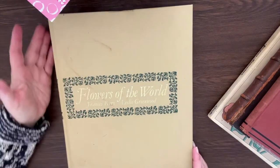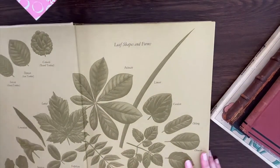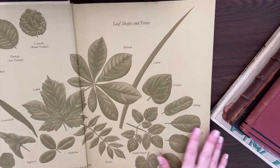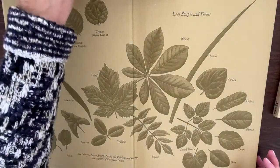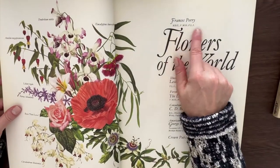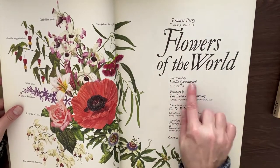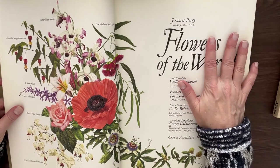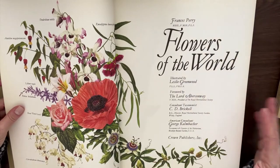It's probably 12 by 14 inches or maybe even bigger — I don't have a ruler. It's called Flowers of the World by Francis Perry and Leslie Greenwood. The end papers are just stunning — I can't even fit the whole thing on the screen. It says it's illustrated by Leslie Greenwood and has all the other publishing information. I did see a bunch of these on eBay and I bought another one because I need one to cut up.